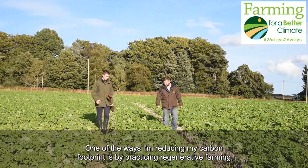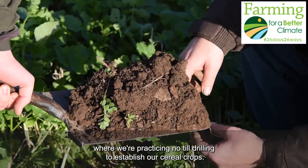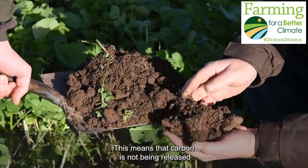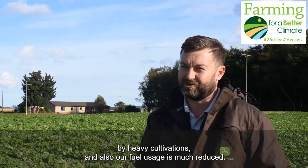One of the ways I'm reducing my carbon footprint is by practicing regenerative farming, where we're practicing no-till drilling to establish our cereal crops. This means that carbon is not being released by heavy cultivations, and also our fuel usage is much reduced.